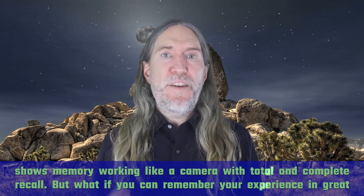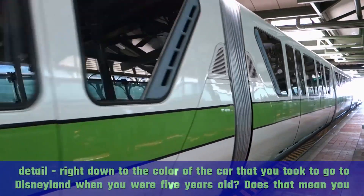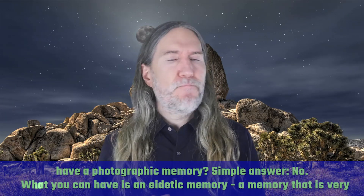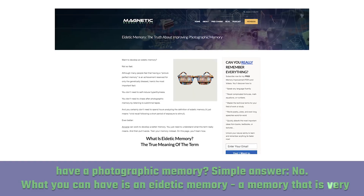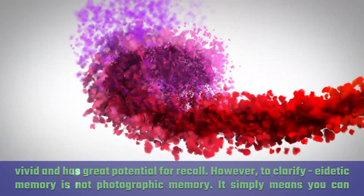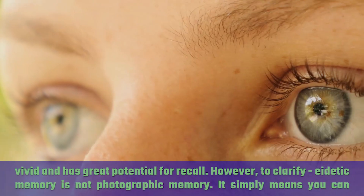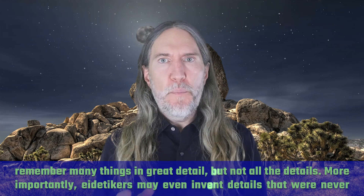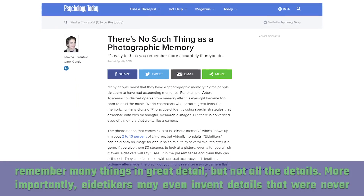But what if you can remember your experience in great detail, right down to the color of the car that you took to go to Disneyland when you were five years old? Does that mean you have a photographic memory? Simple answer: no. What you can have is an eidetic memory — a memory that is very vivid and has great potential for recall. However, to clarify, eidetic memory is not photographic memory. It simply means you can remember many things in great detail, but not all the details. More importantly, eidetikers may even invent details that were never there.